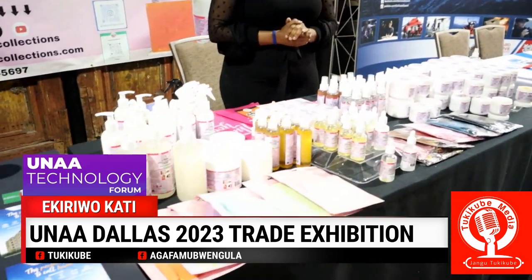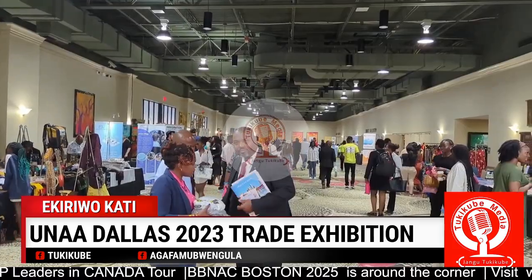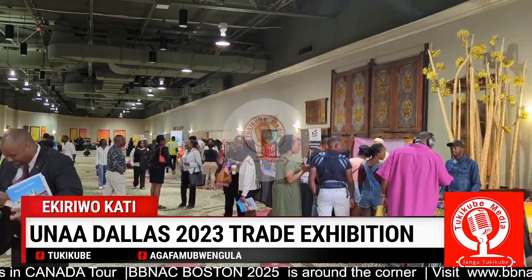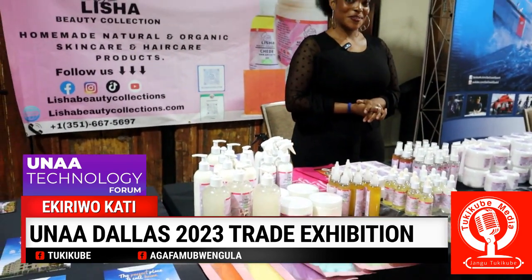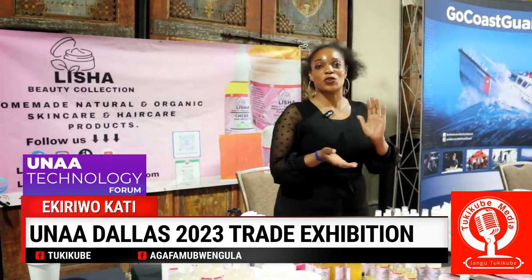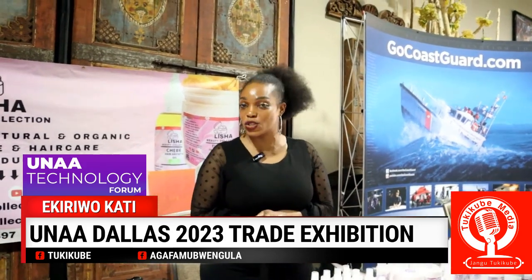Welcome to the Exhibition Hall of UNAA Dallas 2023. All Ugandans in Chicago, in the USA, I'm very happy and pleased to see you.